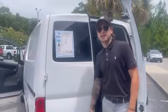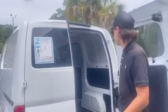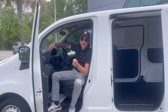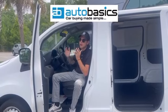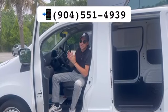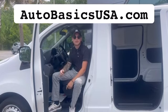The vehicle is $17,999 plus tax, tags, and dealer fee. Once again, Auto Basics, 11824 Phillips Highway, Jacksonville, Florida. Hurry up because this vehicle isn't going to last. Ask for Alex — I'll show you how easy it is to get one of these things. Thank you.